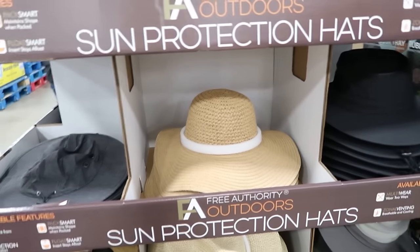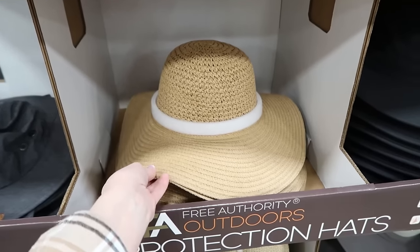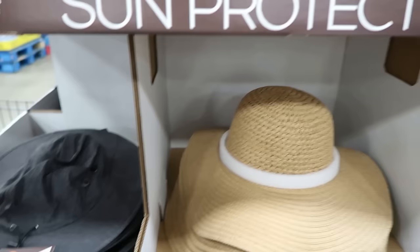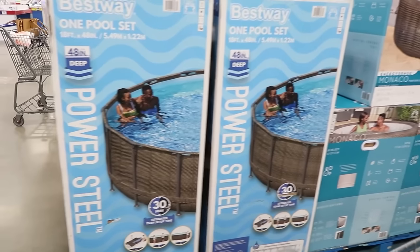For $14.98, they have these Free Authority outdoor sun protection hats. That's nice if you're out in the garden or just outside in general. They have women's and men's. My father-in-law wears something like this. Oh, here's the real fun.